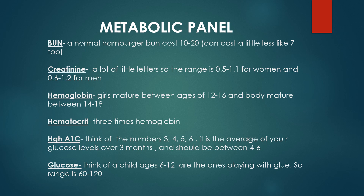Next is hemoglobin, which is also different for girls and boys. Girls mature before boys, so they mature between the ages of 12 to 16 — that's the range for women. A boy's body matures between the ages of 14 to 18, so two years up from the female range.